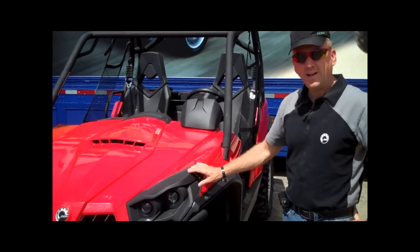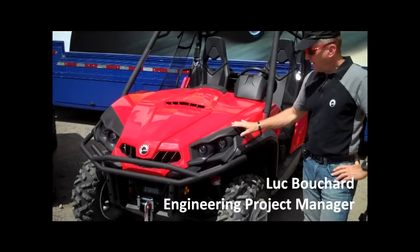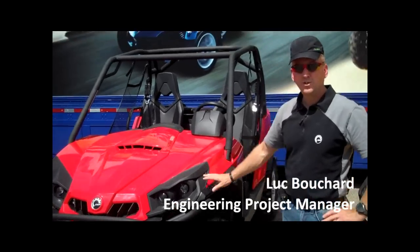This one is the Commander XT. It's a package that we offer. What is unique on the XT is the features that we offer.